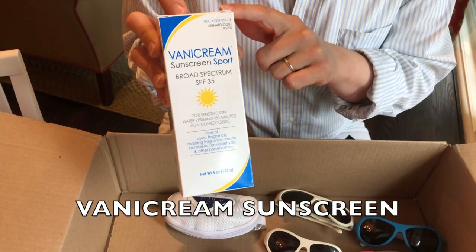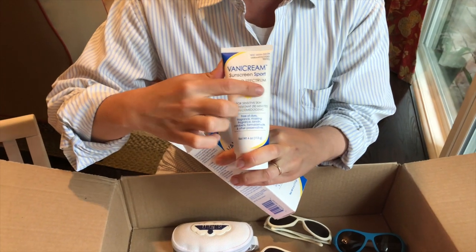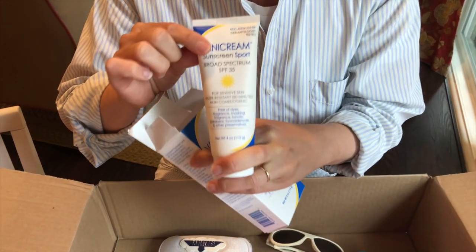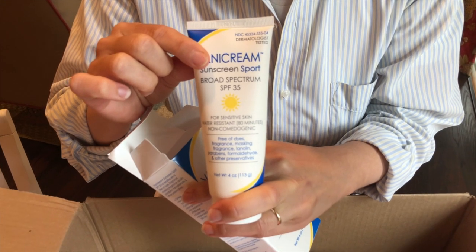The second sun protection item we are ordering and replenishing is Vanicream. This was recommended by my pediatrician and I reorder two boxes every summer. I put a name sticker on the tube — one tube goes with my child to camp and I keep one at home for mornings and weekends, so she has a tube for all her camp days.